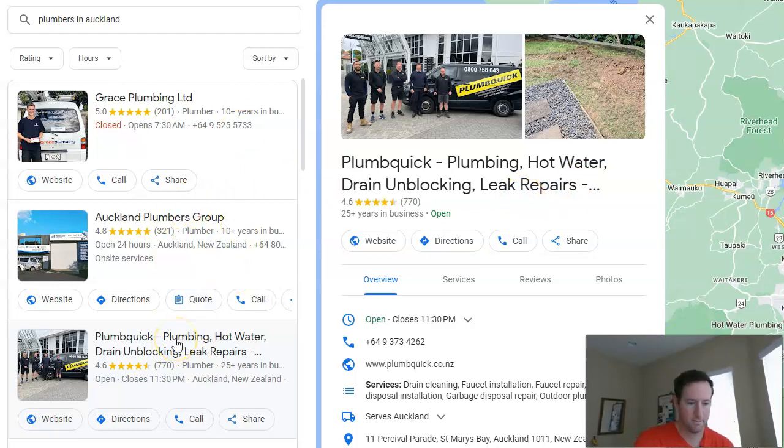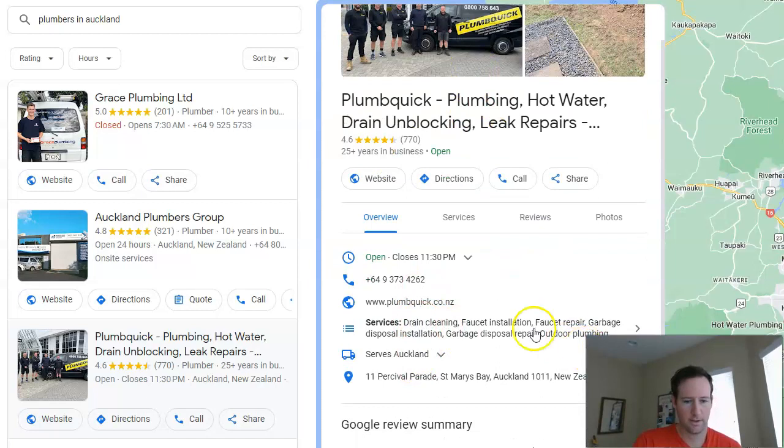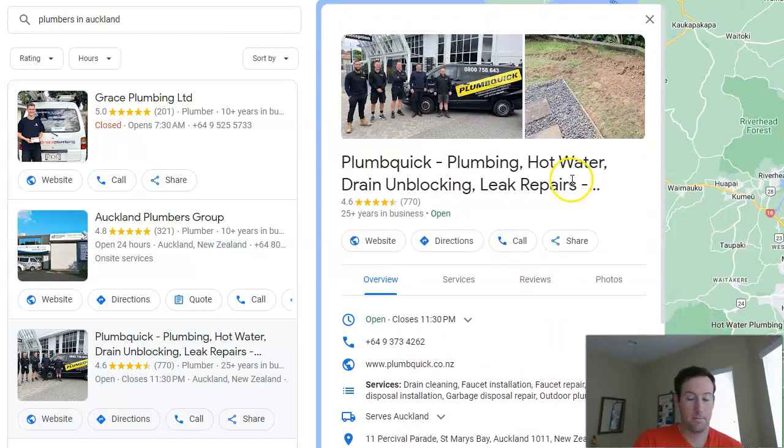The title is the biggest font in the listing, so it stands out more than the services listed below. But it's a little risky because Google could say that's not your exact name. I'm not trying to single these guys out — a lot of companies do this — and a lot of times it's fine, but sometimes Google can come back and say that's not your exact name. In some cases they'll get rid of your listing altogether, which is really bad.